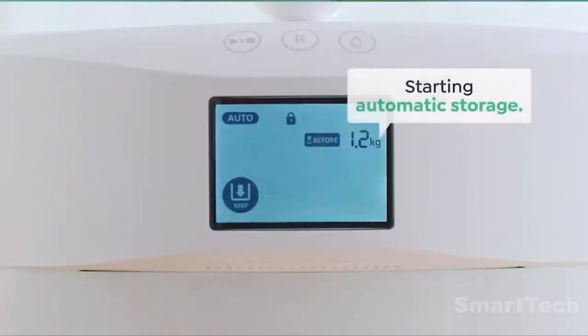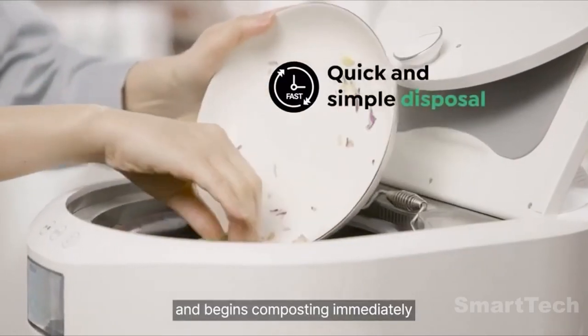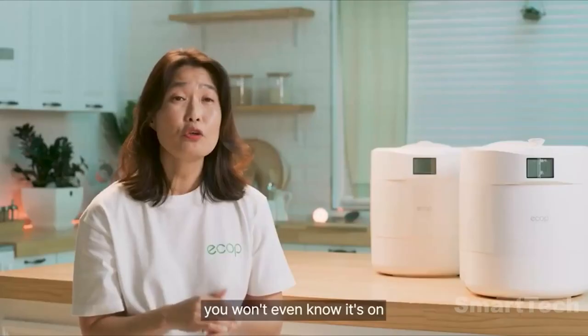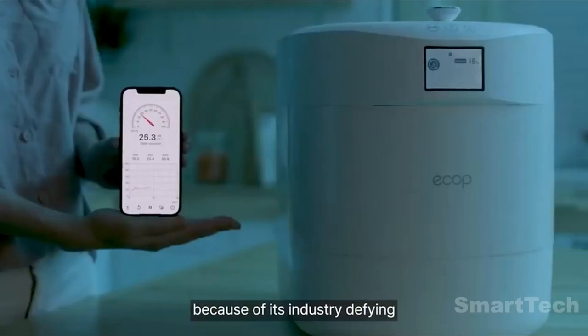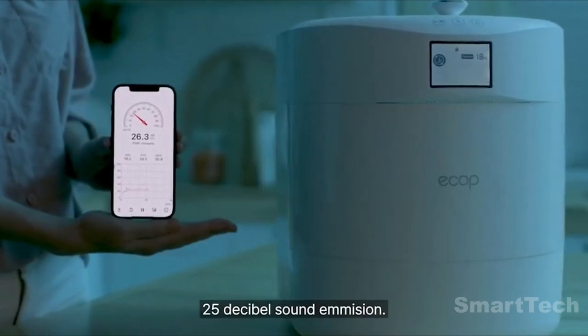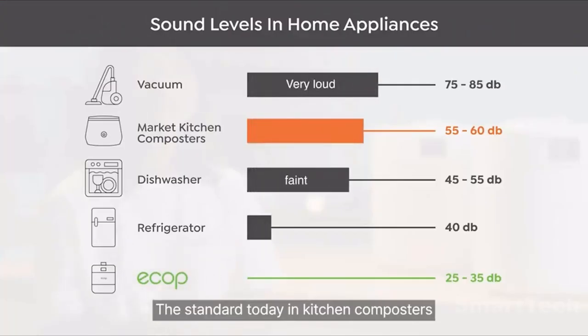It's incredibly energy efficient, only operating when needed and shutting off once the process is complete. You won't even hear it at work, with an industry-leading 25 decibel sound emission — quieter than most kitchen composters on the market.